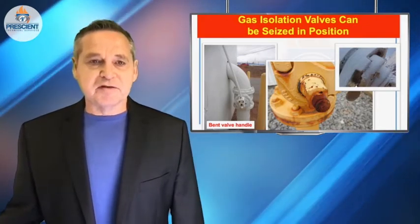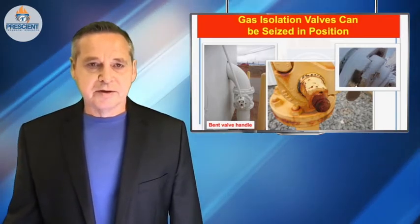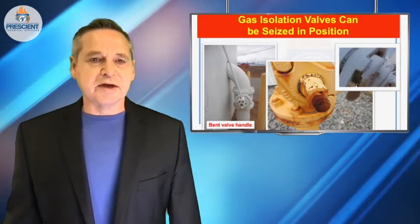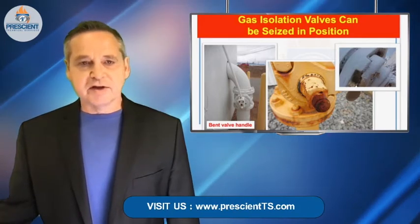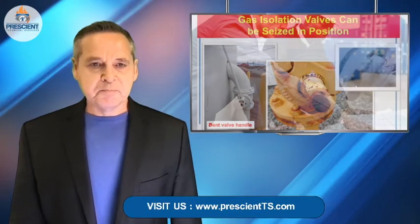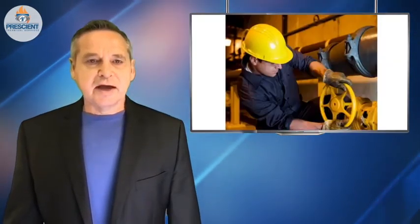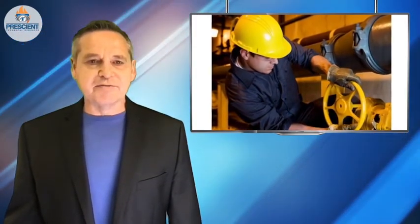Is there a handle? Is it functional, or is it actually seized in position? You'd be surprised at the number of these valves I find in the field that haven't been moved or exercised in years and they're not going to move when you need them to. You need to do some very careful planning — have someone go out there at a time when there's no production or no gas use and attempt to at least move it, maybe cycle it halfway, so that you know it's indeed functional.